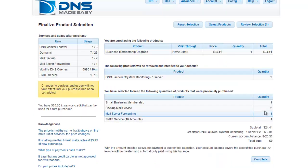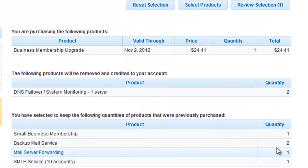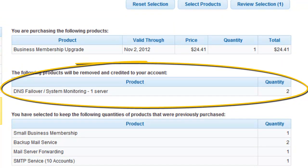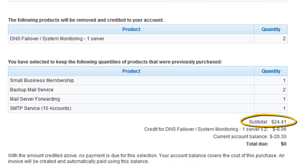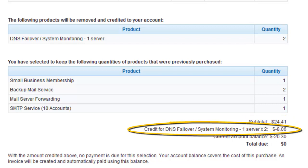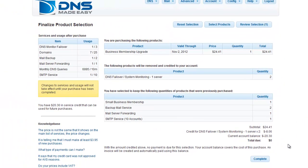Here, we can see the business membership upgrade under Products you are purchasing. Beneath that, note the DNS Failover service being removed and credited. The subtotal of $24.41 is adjusted by the $8.06 credit from the DNS Failover services we turned in and our remaining credit from the previous example, bringing our total down to $0. Click Complete to confirm your order.